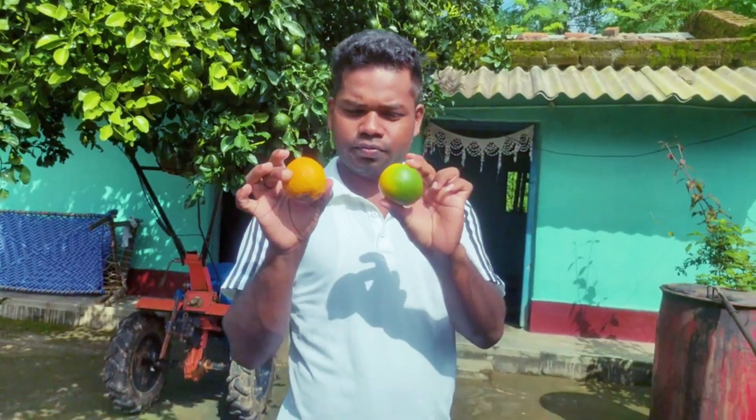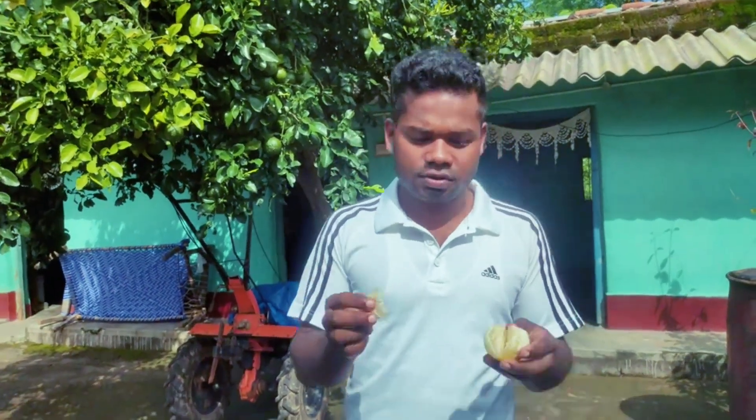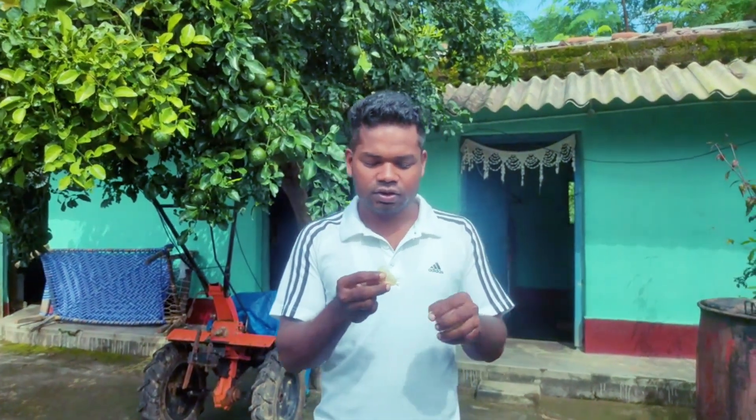Here is the ripened one, as you can see. Let me taste it. I have plucked these two oranges and as far as taste is concerned, the taste is a little bit sour and sweet. This is the first time I am having it, and the taste of this fruit is average. If you want to try, you can also join us.